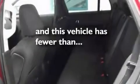17-inch wheels, traction control and stability control systems, front and rear reading lights, and this vehicle has fewer than 30,000 miles on the odometer.